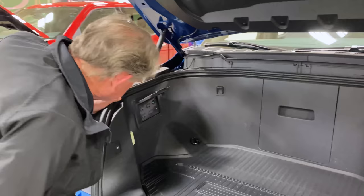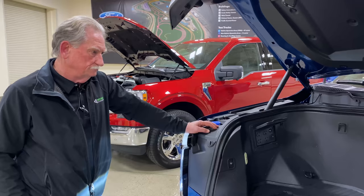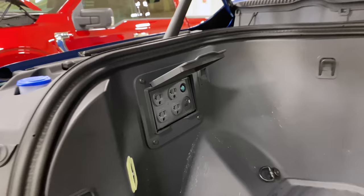You could use the frunk as a workstation and then power your worksite tools, or you could move your tailgate party up front — TV, crockpots, speakers, all sorts of things.